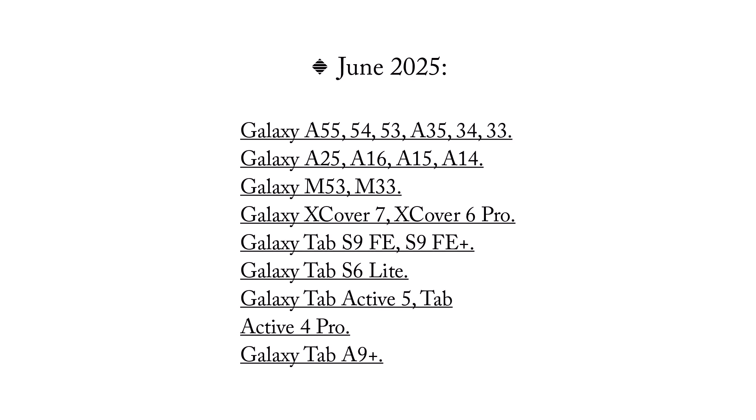June 2025: Galaxy A55, A54, A53, A35, A34, A33. Galaxy A25, A16, A15, A14. Galaxy M53 and M33. Galaxy Xcover 7 and Xcover 6 Pro. Galaxy Tab S9 Fan Edition and Tab S9 Fan Edition Plus. Galaxy Tab S6 Lite. Galaxy Tab Active 5 and Tab Active 4 Pro. Galaxy Tab A9 Plus.